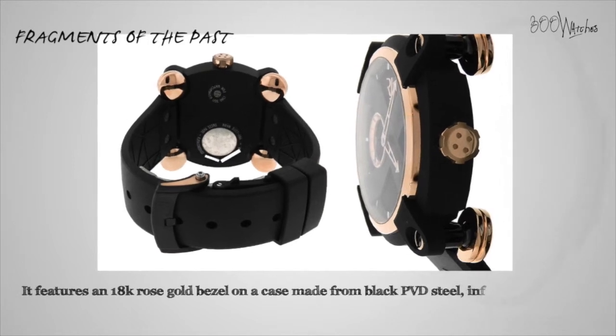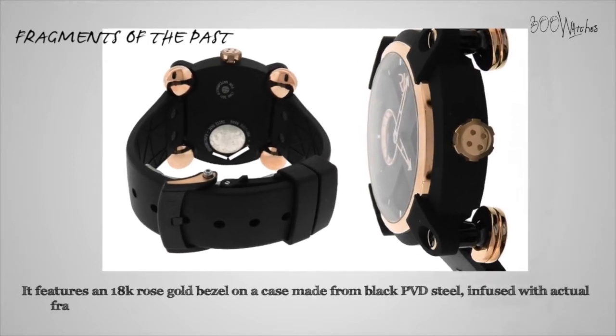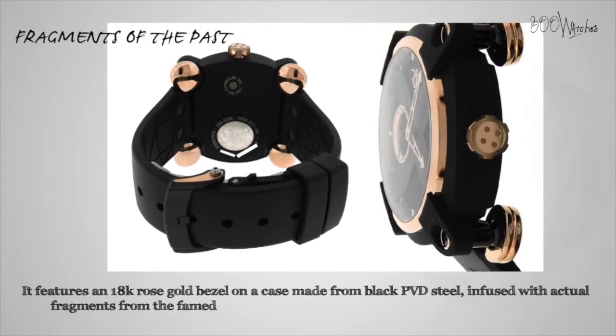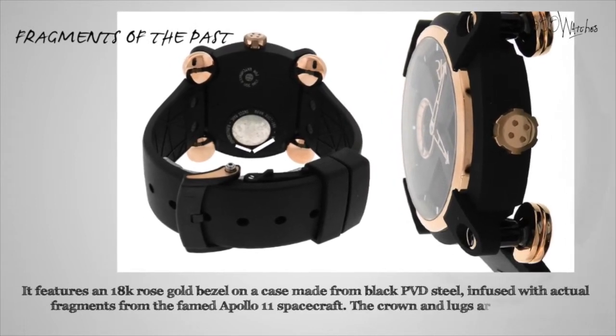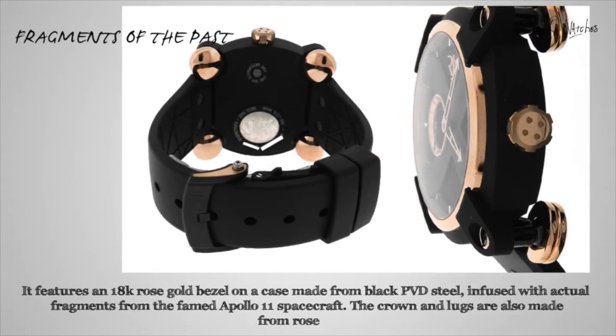This watch features an 18 carat rose gold bezel on a case made from black PVD steel infused with actual fragments from the famed Apollo 11 spacecraft. The crown and lugs are also made from rose gold.